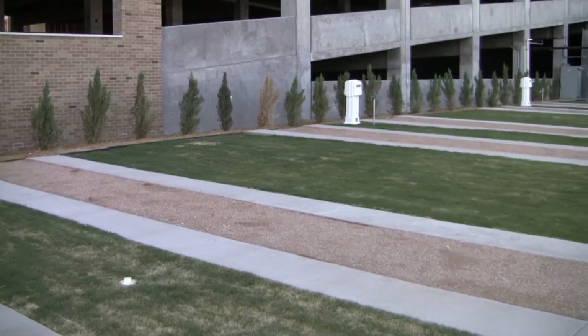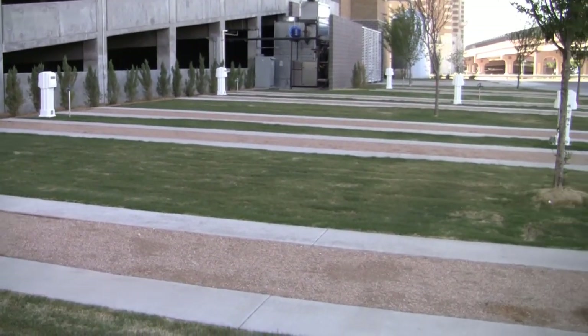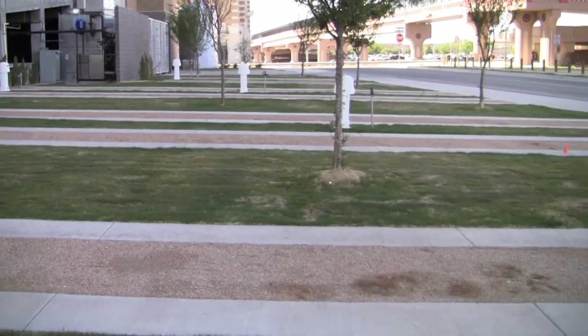One of the other neat benefits of Raider Park is that we have 18 motor home spots available for donors for game days. A neat aspect of it is that they have full hookups, so fans can actually come in the night before the game, reside there throughout the game, stay overnight if they choose, and actually leave on a Sunday — so it's really unique from that aspect as well.